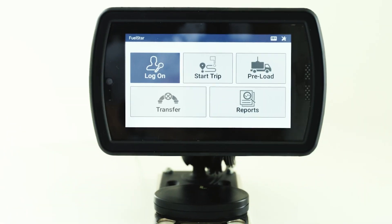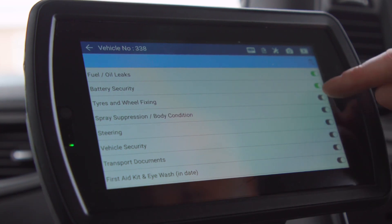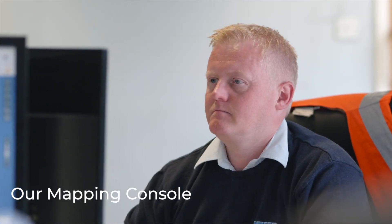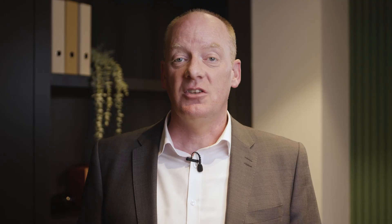Our software has been continuously developed over the years and now offers the following. Digital vehicle checks: drivers make their statutory vehicle checks in our FuelStar application and the information is automatically submitted. Our mapping console allows the planning office to review trip progress against plan and update tasks in real-time to guarantee maximum efficiency, offering full visibility of the fleet's locations, current product left on board, and all delivery related activities.